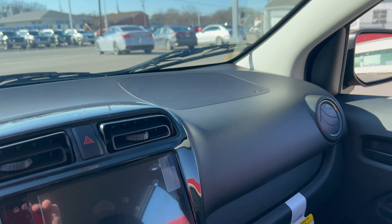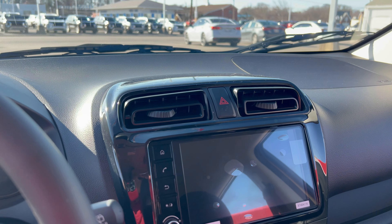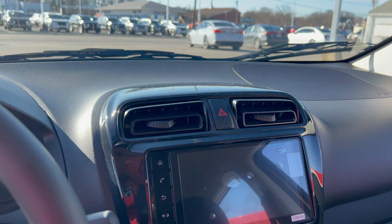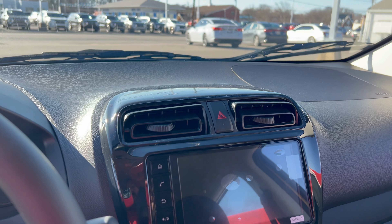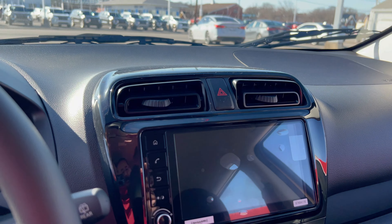Airbags galore, including side curtain airbags. A lot of people will say it's not a safe vehicle, but it is safe by today's standards — vehicles that were much larger 10 to 15 years ago were far less safe than this. It's got forward collision mitigation, airbags, ABS, and all that stuff is included.